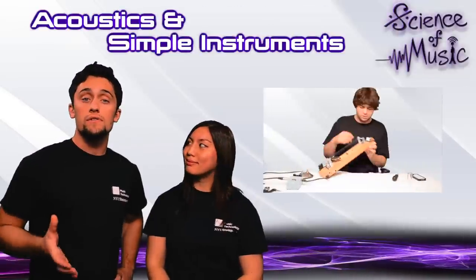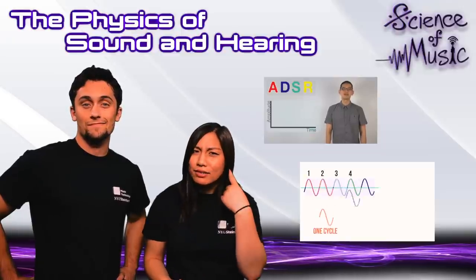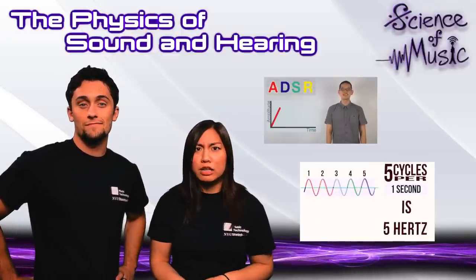We'll take a look at the acoustics of musical instruments and show you how you can build some simple ones by yourself. And all of this doesn't even begin to cover what goes on in your head — what are the mechanics of hearing, and why do we find things musically interesting anyway?